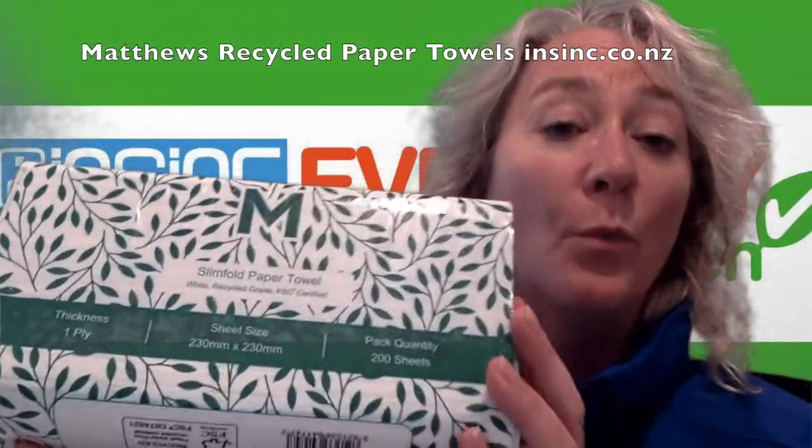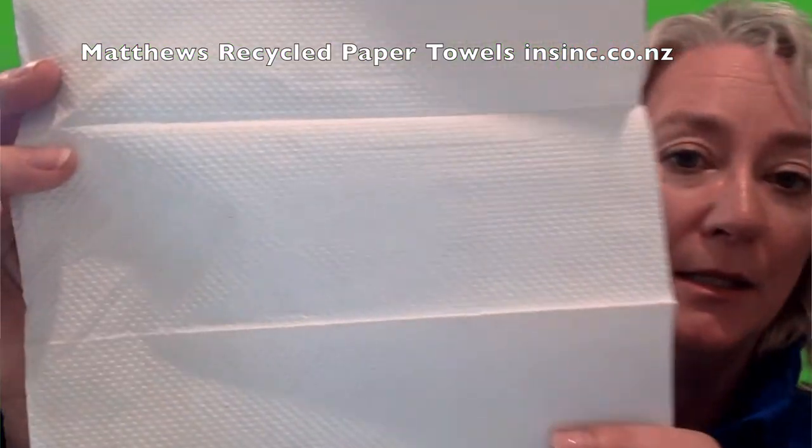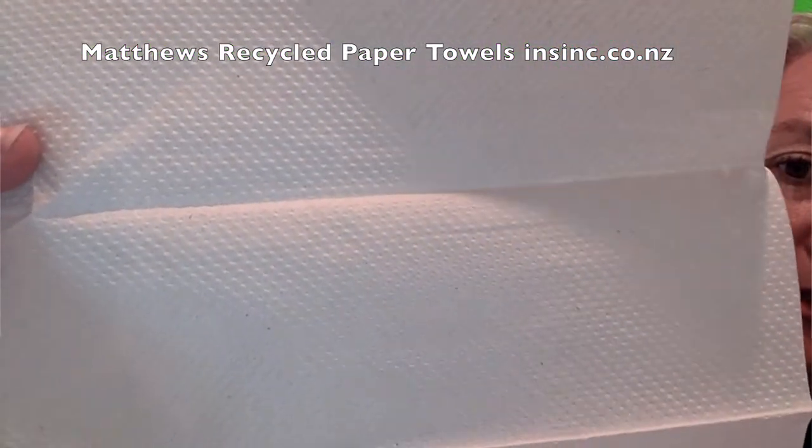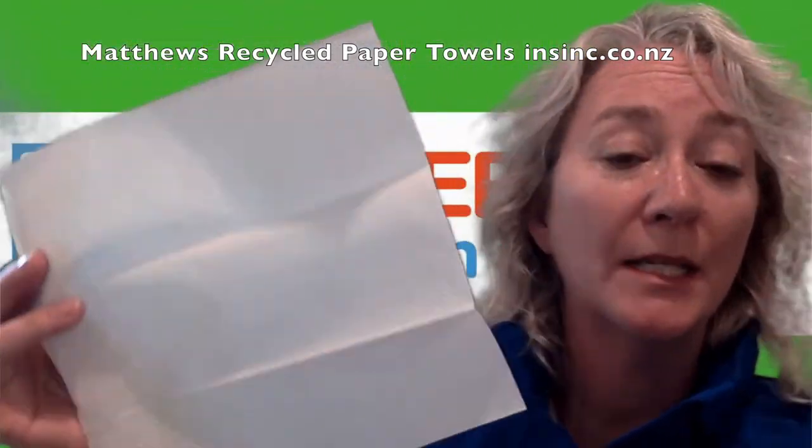They are a one ply paper — 4,000 sheets per carton, so that is 20 packs of 200. This is the paper towel up close. They are 230 by 230, so a good sized paper towel.